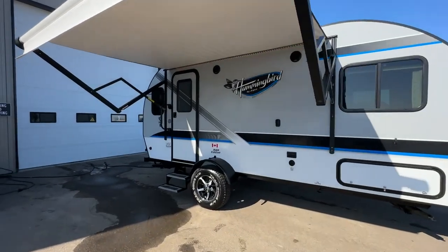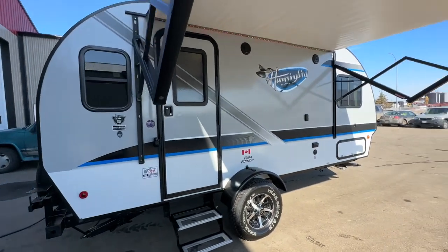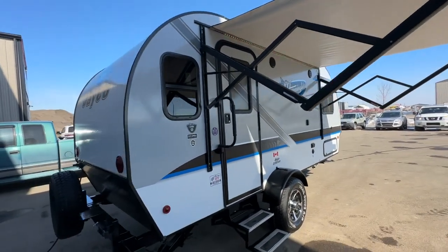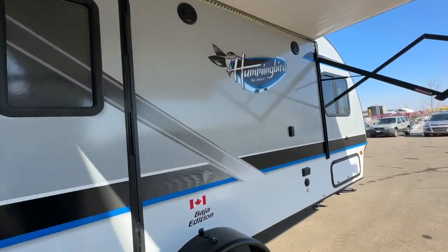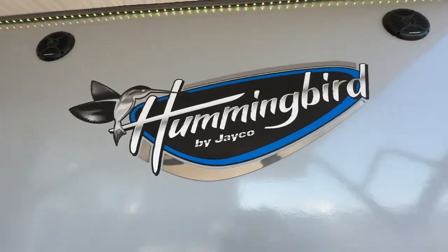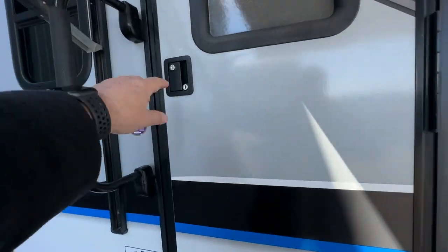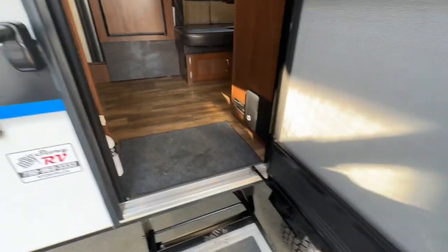We also carry the new line of Ibex, which are off-road style trailers with more of an off-grid package in them — you might want to take a look at them while you're here. But this one is in beautiful shape with nice heavy embossed chrome pieces. Let's take you inside. This trailer only weighs 3,190 pounds, so it's a very light, easy towing weight.